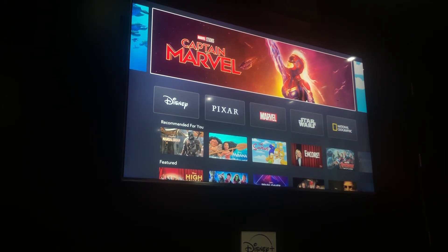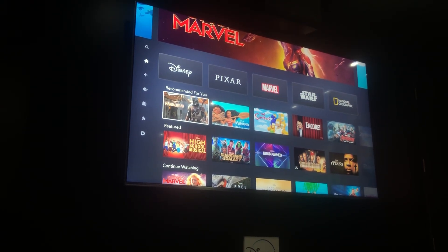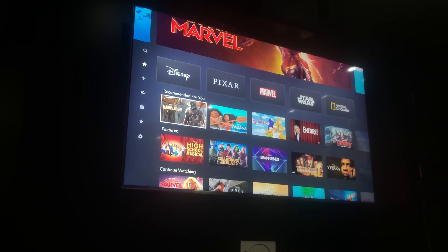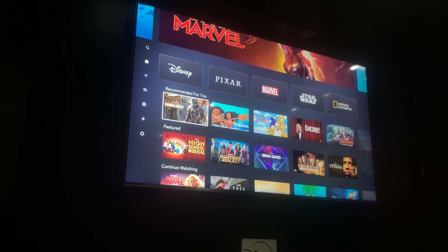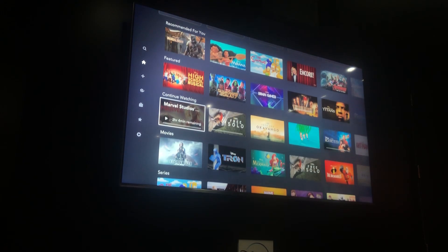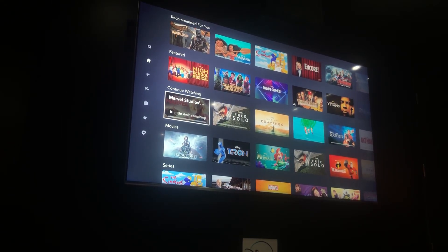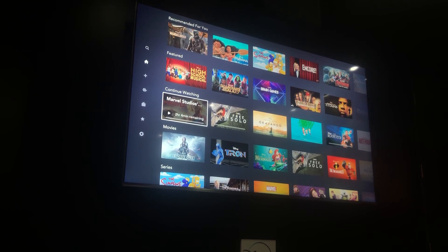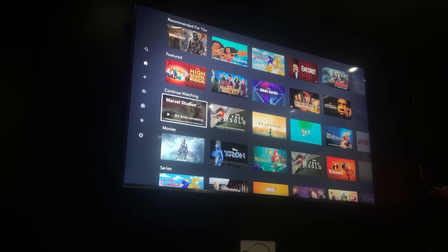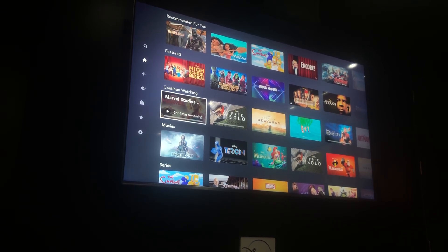When you get home and open Disney Plus, if you're not sure what to watch, we've got a Recommended For You section that learns and adapts on a per-profile basis — all seven profiles get personalized recommendations. There's also featured content and the very useful Continue Watching: if you started Captain Marvel on your Apple TV and leave, you can pick up on your mobile device exactly where you left off, across both movies and TV series.